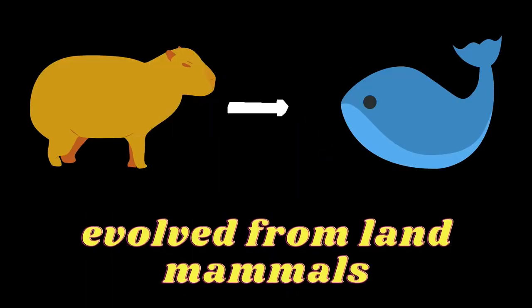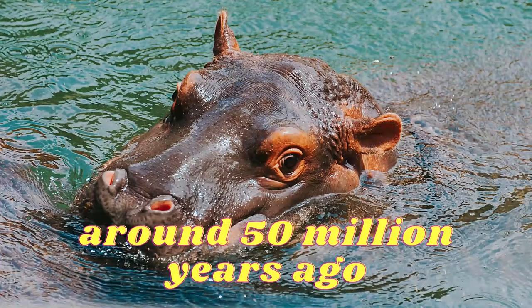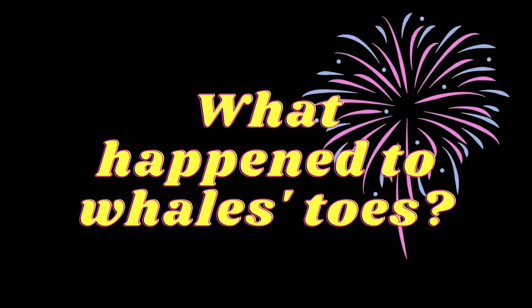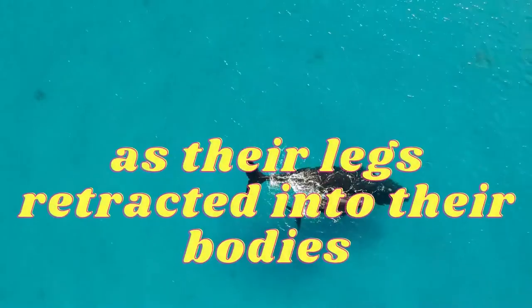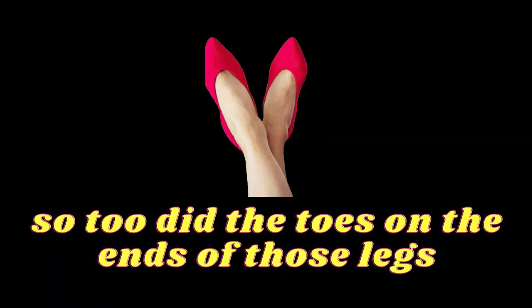That's because whales actually evolved from land mammals that were closely related to hippopotamuses around 50 million years ago. So what happened to whales' toes? Well, as they adapted to swimming in water, they grew fins and became streamlined, and as their legs retracted into their bodies, so too did the toes on the ends of those legs.